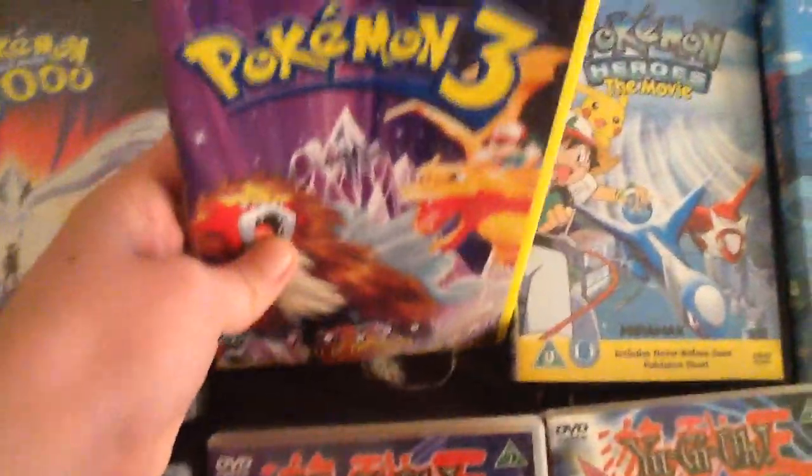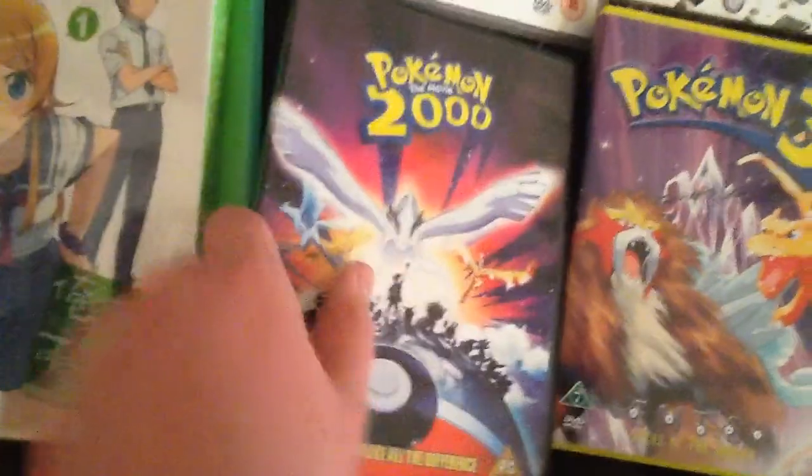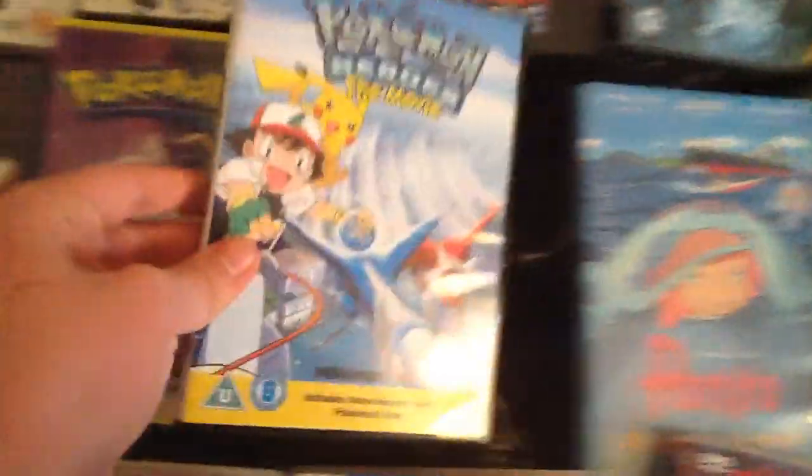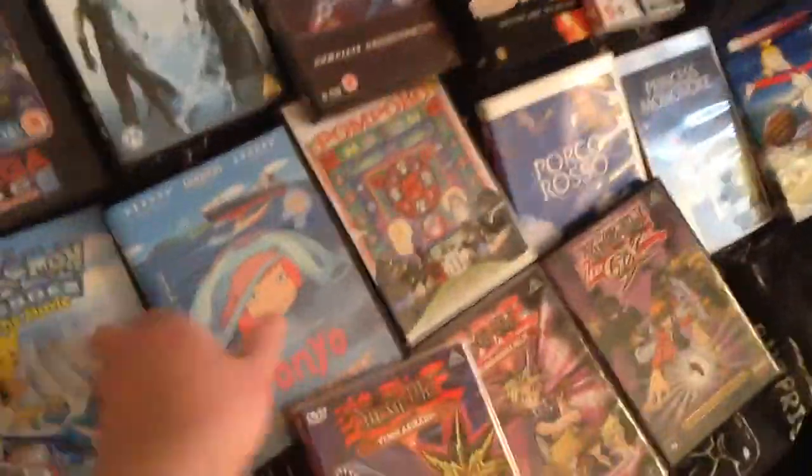Pokémon Movie 2000. Pokémon 3 — the only Danish Pokémon DVD I have, and this is pretty hard to find. And this is the English version because I couldn't find it in Danish anywhere, or the first movie — I really, really wanted it.